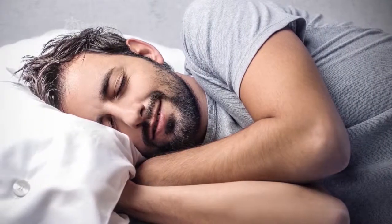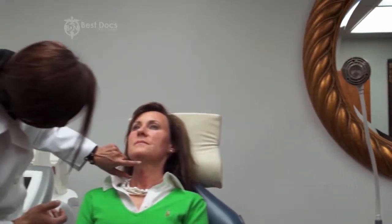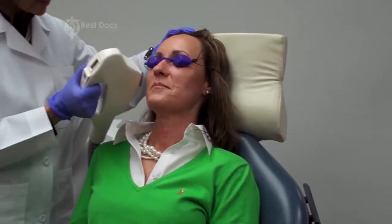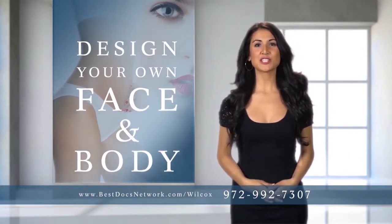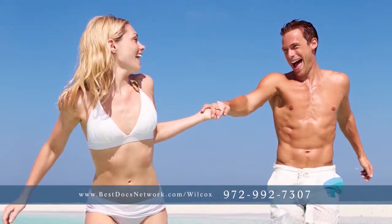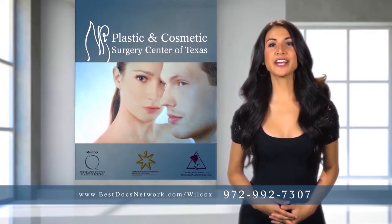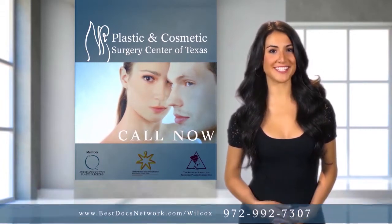Coming up next we'll learn about the importance of having a set bedtime and how it can help you get better rest. Plus, see how one doctor can give you a facelift without going under the knife. All this and more when we return. Imagine designing your own perfect face and body. Turn to Dr. Robert Wilcox, who specializes in face and body procedures as well as many non-surgical alternatives. Dr. Wilcox understands that your life and appearance matter most. Call for a complimentary consultation and regain your confidence today.